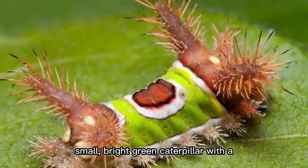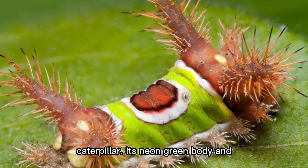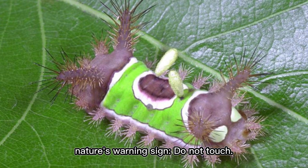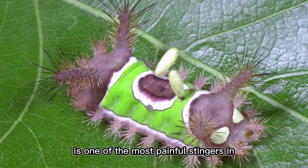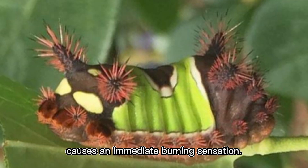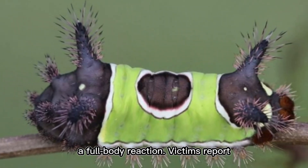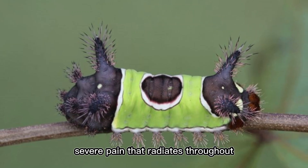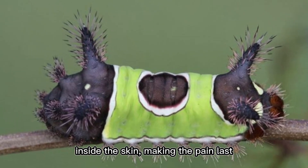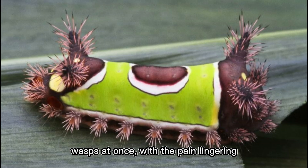If you ever see a small, bright green caterpillar with a brown spot in the middle, turn around and walk away. This is the Acharia stimulea, better known as the Saddleback Caterpillar. Its neon green body and distinctive brown saddle serve as nature's warning sign: do not touch. Its venomous spines pierce human skin and inject a potent toxin causing an immediate burning sensation that radiates throughout the limbs, accompanied by intense headaches, dizziness, and nausea — some compare it to being stung by multiple wasps at once.